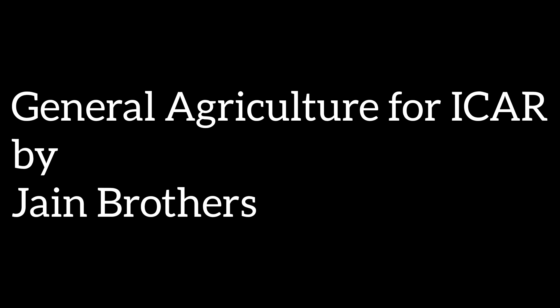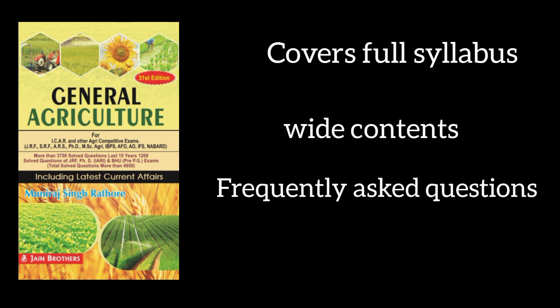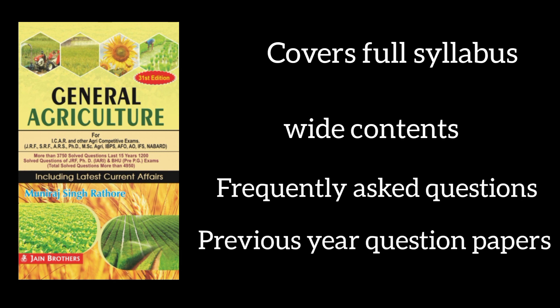The fifth important book is General Agriculture for ICAR by Jain Brothers. This book covers all syllabus content of General Agriculture for ICAR UG 2022. It provides students with a wide range of content and frequently asked questions in question and answer form rather than MCQ, so that students can have a better understanding. Various terms are defined at the end of the book, and it also contains selected questions from previous year question papers of all the competitive exams mentioned.